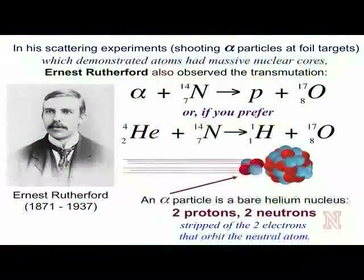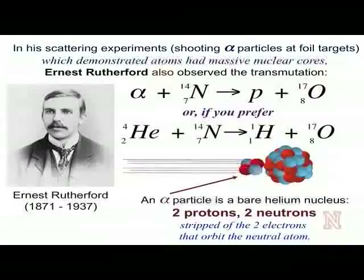In the early scattering experiments of Rutherford — the experiment that demonstrated that all atoms have a hard nuclear center made up of protons and neutrons, surrounded by light, airy clouds of electrons — Rutherford noticed and recorded the first transmutation. He was firing alpha particles from radioactive alpha sources at nitrogen, and he got some oxygen out of the collision. An alpha particle is nothing more than the equivalent of a bare helium nucleus: two protons, two neutrons, stripped of the electrons that would ordinarily orbit them in the neutral atom.